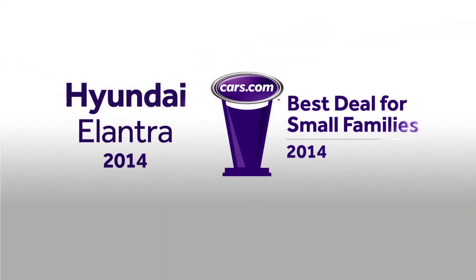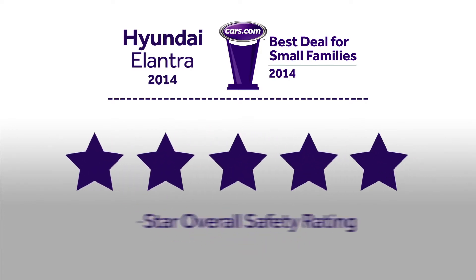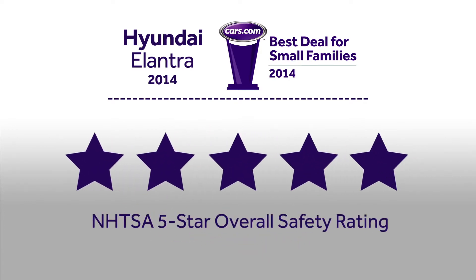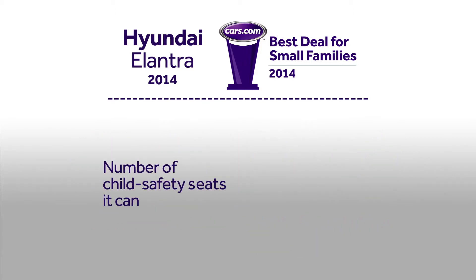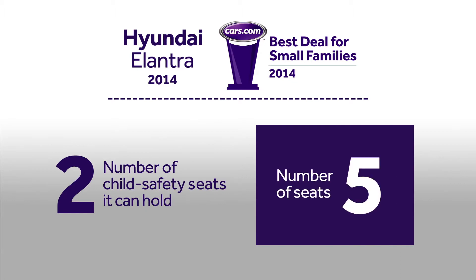The 2014 Hyundai Elantra has a starting price of $17,200 and an overall five-star safety rating from the National Highway Traffic Safety Administration. This Cars.com best deal for small families holds two child safety seats and can transport up to five people at a time.